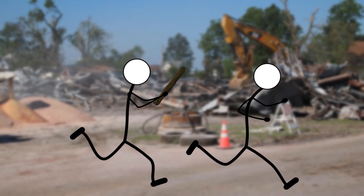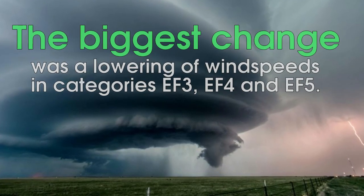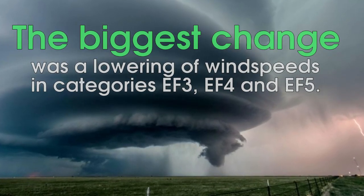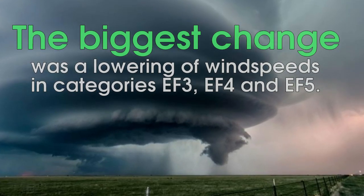So researchers at Texas Tech University cooked up the enhanced Fujita scale, which came into effect in 2007 in the US and 2013 in Canada. It was intended to solidify some of the vague wording that the Fujita scale used to describe damage, and hopefully eliminate problems like the 102-meter car dilemma.